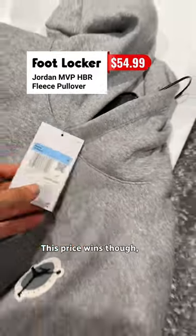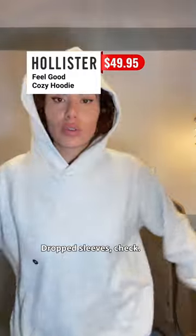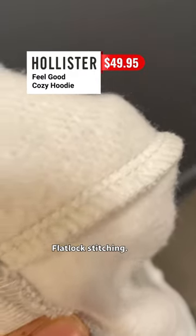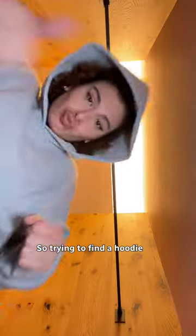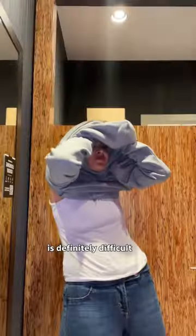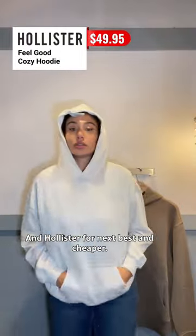I may have found our fairy tale ending after all — drop sleeves, check; boxy fit, check; flat lock stitching, check, check, check — and under $50. So trying to find a hoodie that hoodies for cheap is definitely difficult. Aritzia if I could afford it, and Hollister for the next best and cheaper.